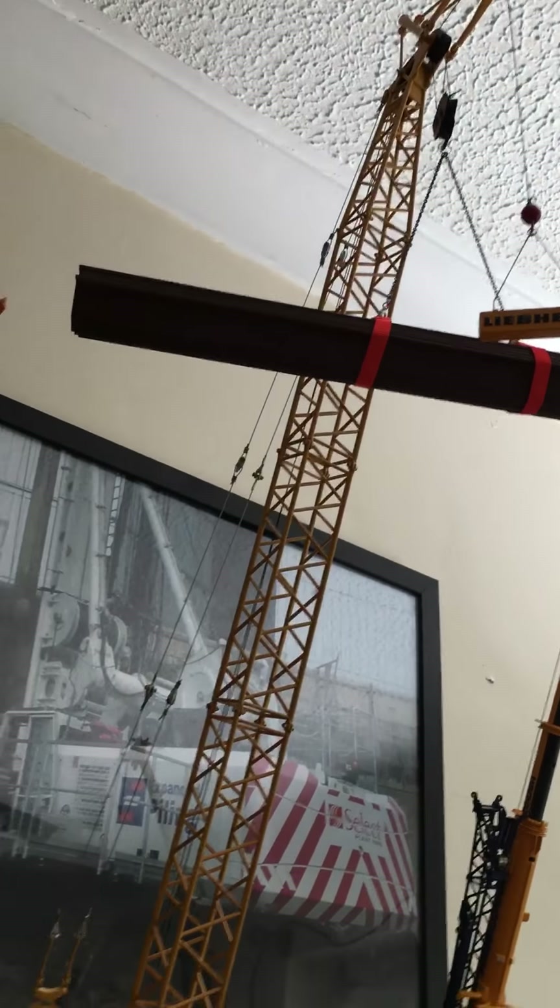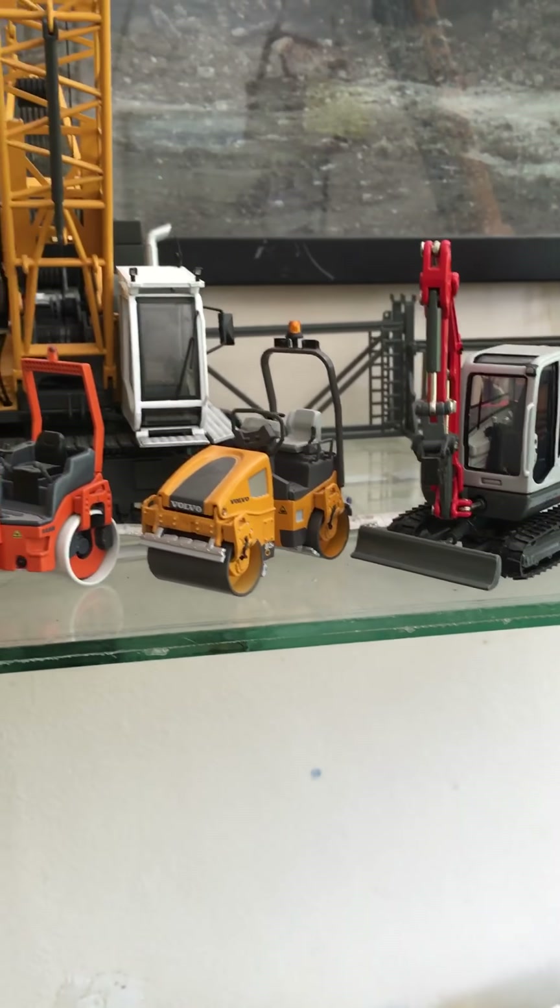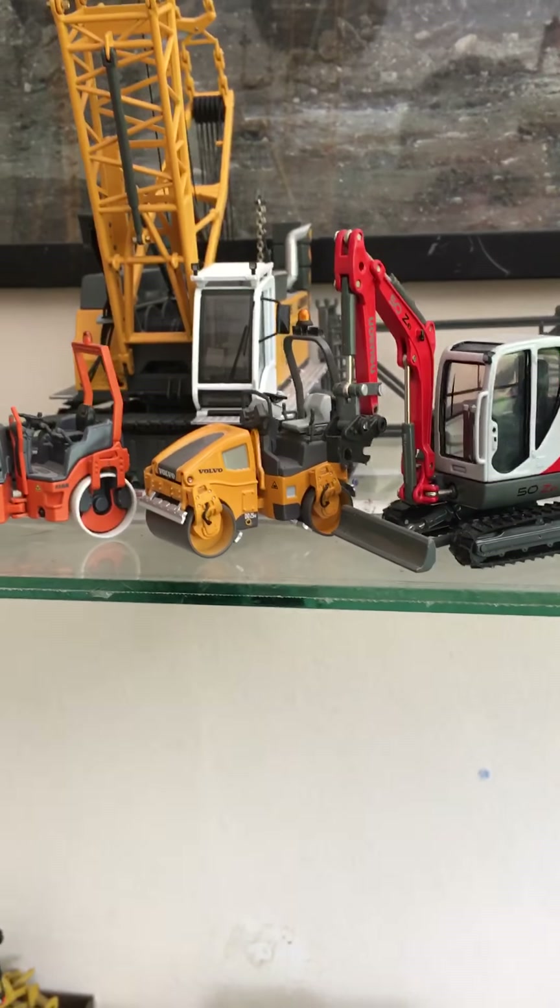Got the HS855 with some sheet piles, got the Bomag BW120, the Hamm HD14.